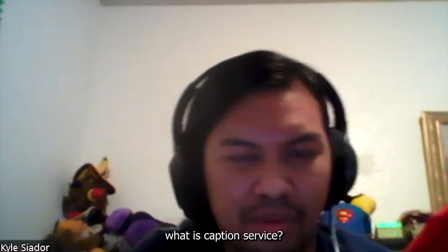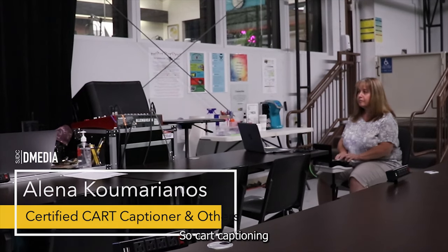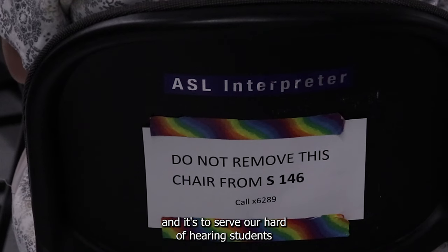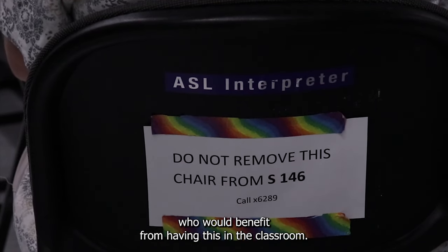I'm Kyle C. Odor, reporting for a decent use. What is captioning service? CART captioning is a service that's provided here at Delta College, and it's to serve our hard of hearing students who would benefit from having this in the classroom.